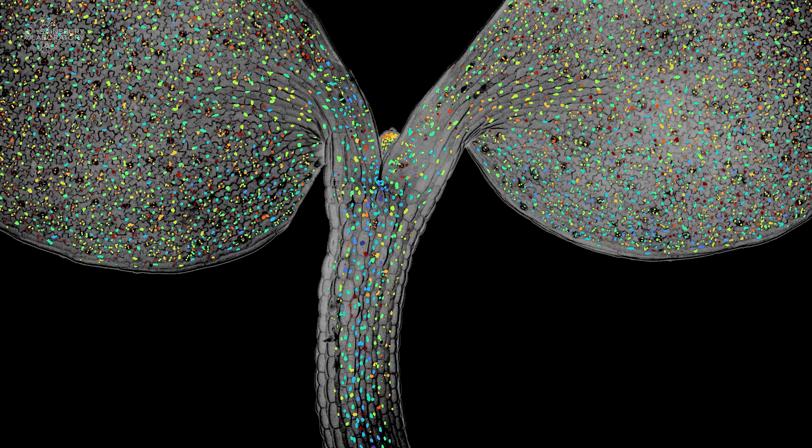When plants sense dry soil, they send a signal to the leaves to produce the drought stress hormone abscisic acid, also known as ABA, which closes the microscopic leaf pores to prevent water loss.